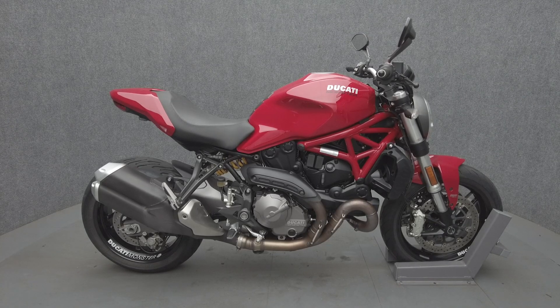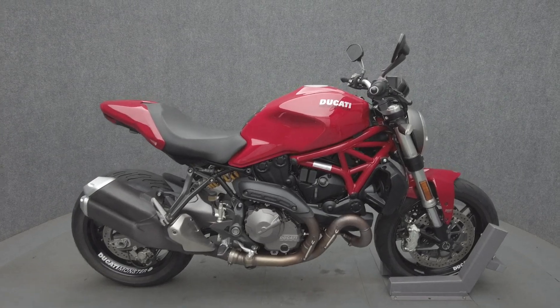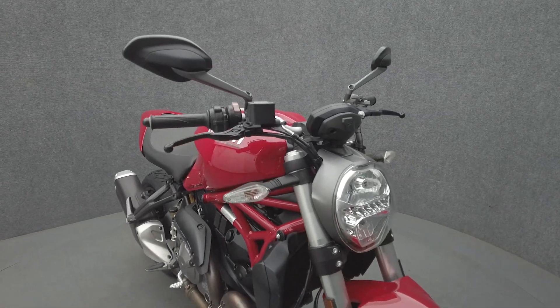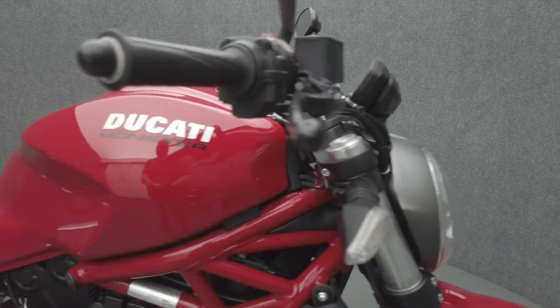Hey everyone, this is Keegan from National Power Sports. This 2018 Ducati Monster 821 with 5,973 miles runs well. It comes equipped with ABS and traction control and has been upgraded with a rear fender eliminator kit, tank pad, and rear turn signals.